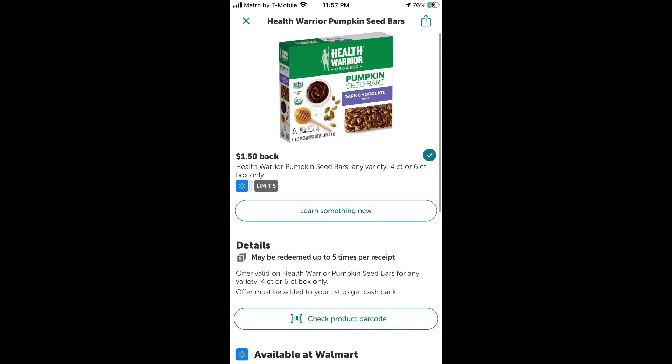Keep that ibotta deal in mind because I'm going to show you how to actually cash out and get your money back immediately after the two-day wait for SwagBucks credit. Once you get on SwagBucks, you can get $20 in PayPal, but I've had a hard time with that, so I do gift cards instead. I'm going to turn in my points for a $20 Target gift card.